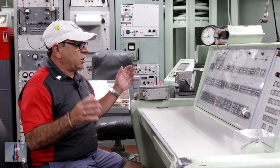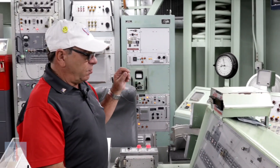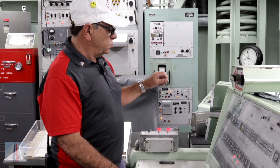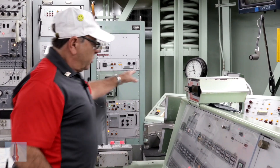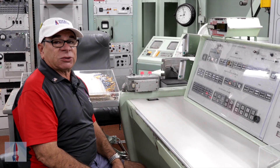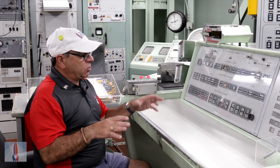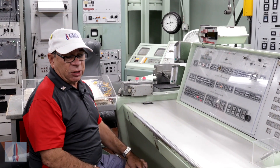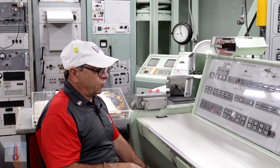This is the commander's console. It takes two people to launch this. We're going to get an emergency action message. The commander and the deputy commander are going to get out their emergency action message books and copy down a 41-character message. Then they exchange their books, repeat the message, copy it down again, then put the books together to make sure they both have the exact same thing. It takes two people when it comes to nuclear weapons to launch a missile — not even the president of the United States can make a decision on their own. If the two crew members agree that they wrote down the same thing, we're going to decode it and see what they're talking about.